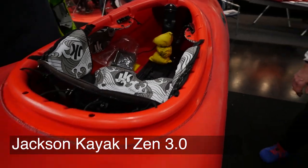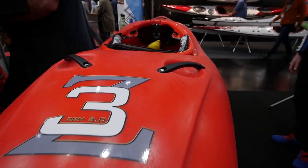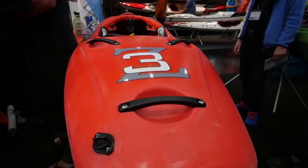We're at the Jackson booth checking out the prototype for the new Z3, or their new Zen. So a prototype means a boat that's not finished or isn't in the final design process yet — some small changes or tweaks might still be made.